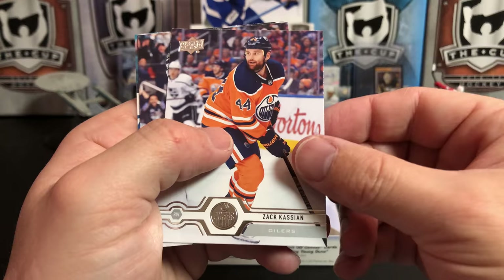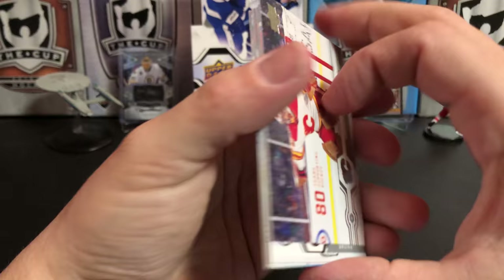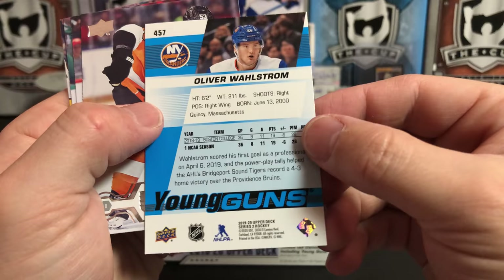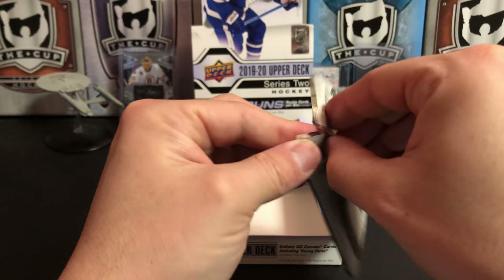I seem to be pulling a lot of Cody Glass. Zach Kassian, Timo Meier, and Miller Karlsson. David Rittich — that's a really cool picture, love the snow. Matt Grzelcyk, Zach Werenski, Oliver Wahlstrom Young Gun. Shane Gostibehere, Colin Wilson, Charlie McAvoy, and Stamkos — who is injured again.